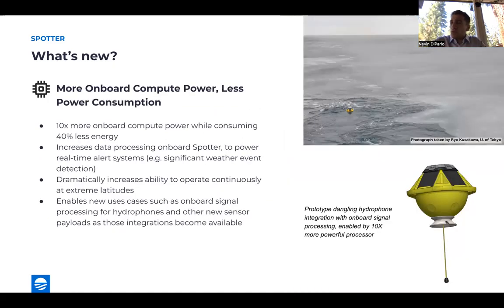The Spotter 3 is also a lot more powerful. The new Spotter has 10x the onboard compute power as the previous generation Spotter, while consuming 40% less energy. This means we can process a lot more data on the Spotter to power real-time alerting systems and event-based detection, like significant weather events. We also have the ability to operate continuously in more extreme latitudes where sunlight is less available year-round. The new processing capabilities will also unlock integration of more sensors, like hydrophones, that we can process on board the Spotter as new payloads become available to enable new insights for users interested in monitoring the subsurface environment.